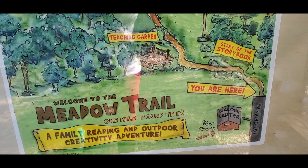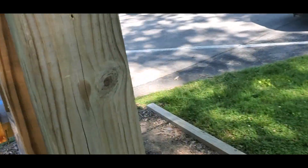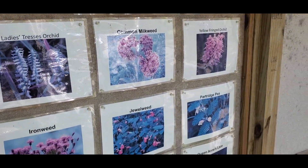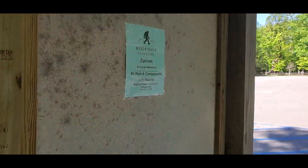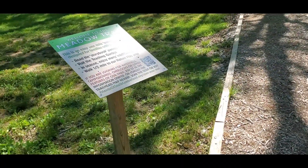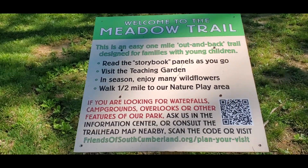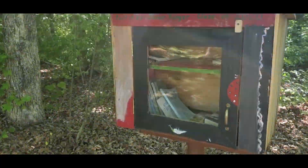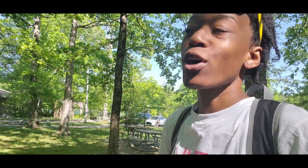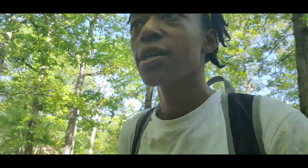I'm about to take this Meadow Trail because I want to see the teaching garden. On the other side there's just different wildflowers you may find, and an advertisement for Bigfoot. Welcome to the Meadow Trail! Shoutout to class 2020 — this is the first state park we've been to with a free library. Let's go ahead and start our trail.